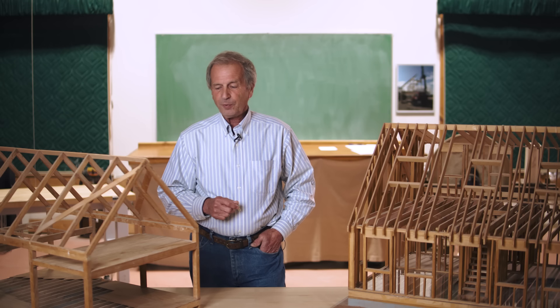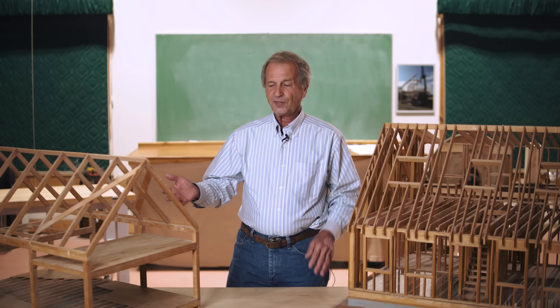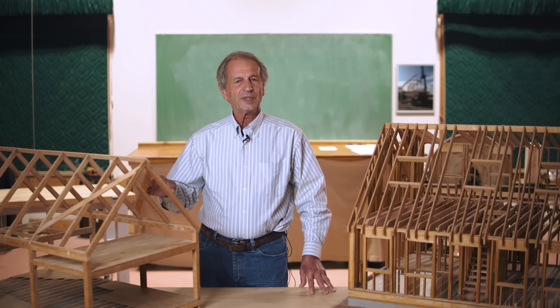The advantages of timber framing are, first of all, that there are so many fewer pieces. Notice the difference. There's actually considerably less wood total in a timber frame than there is in a stick frame building.